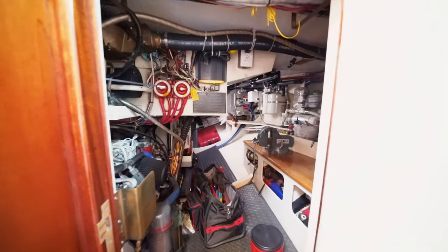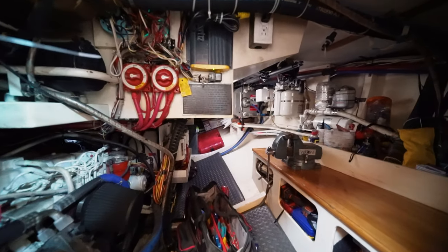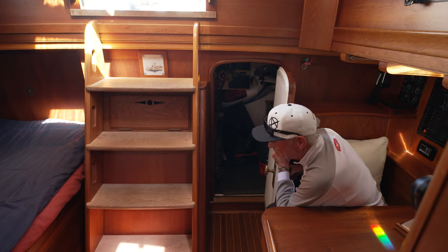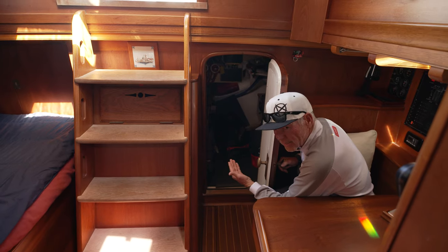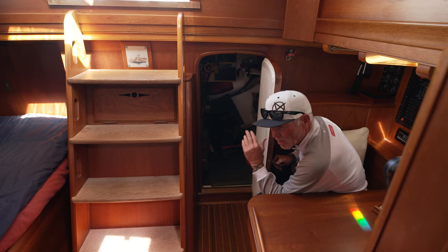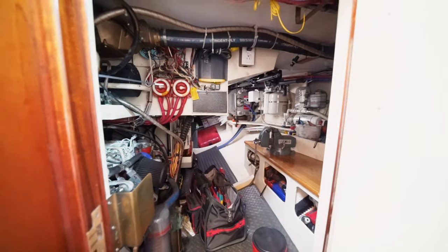Engine room — there's some major machinery back there. I pity the boat captain that has to crawl back there and do the dirty work, but that's just the way the boat is. You have to have it on this boat. It's got sophisticated systems — water makers and all electronics. This boat requires a lot of work, and a lot of the work goes on in there.